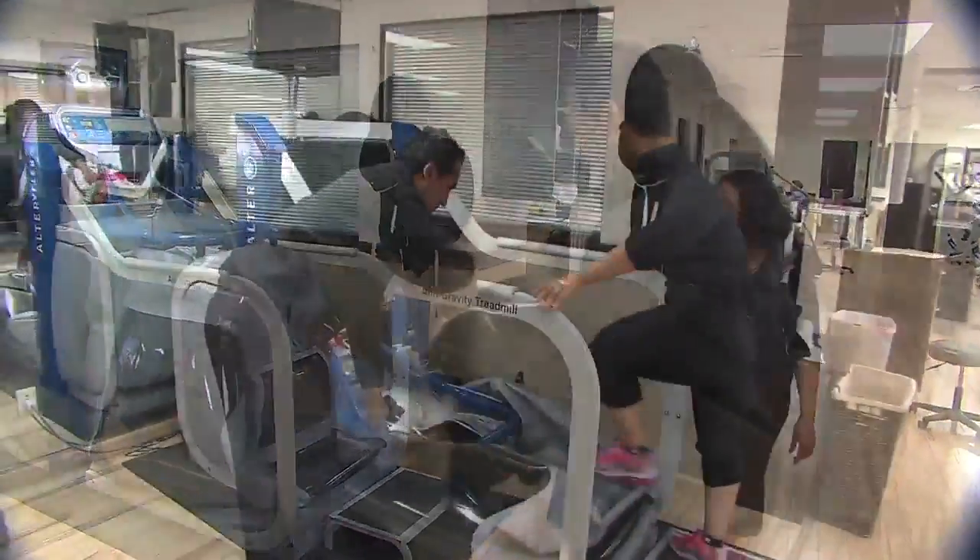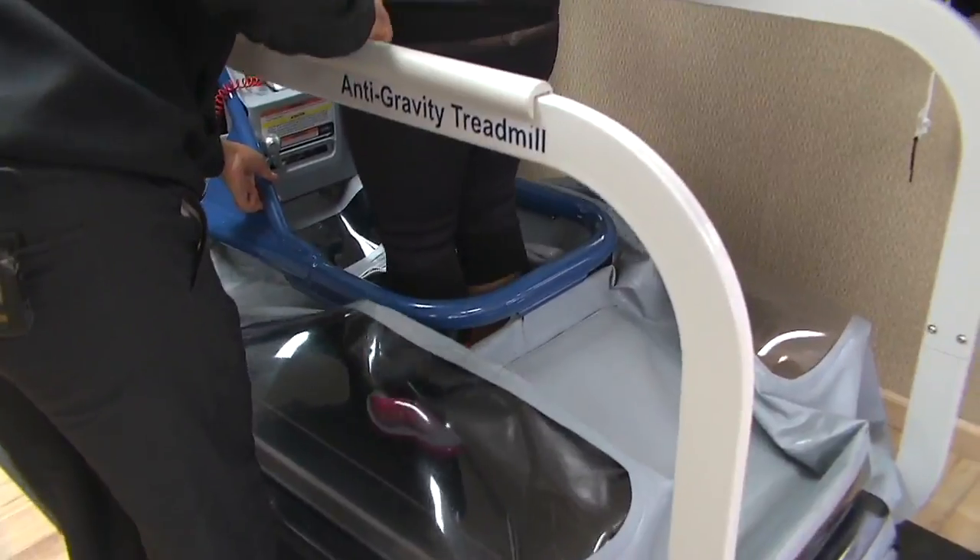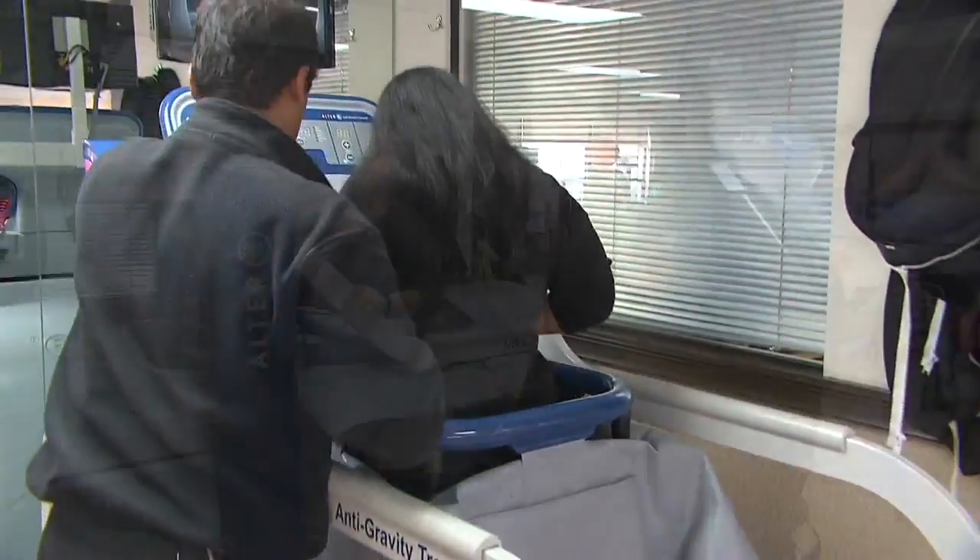Six weeks ago, Denise Camaro had knee surgery. Now she says thanks to her physical therapist and his unusual treadmill, she's walking pain-free.